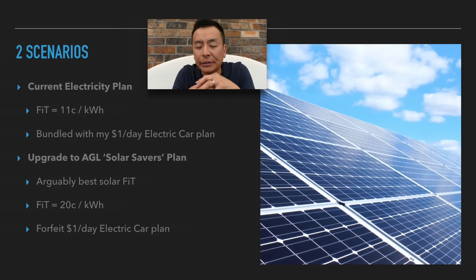I've got two scenarios. If I stick with my current electricity plan, my feed-in tariff is currently 11 cents per kilowatt hour. I've stuck with this plan because currently AGL, my power company, offers a $1 a day electric car plan, which allows me to charge my car as much as I want for $1 a day. This is going to change very soon, so I've got to do more research, and I think AGL is coming up with a new plan as well.